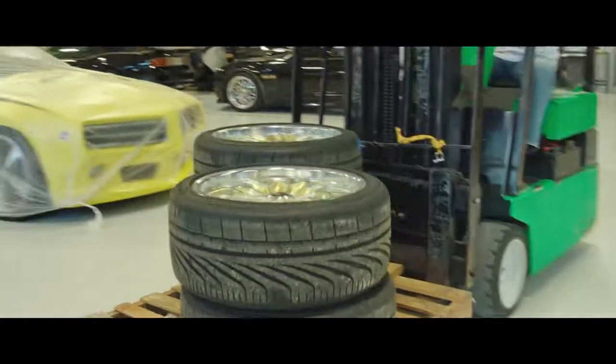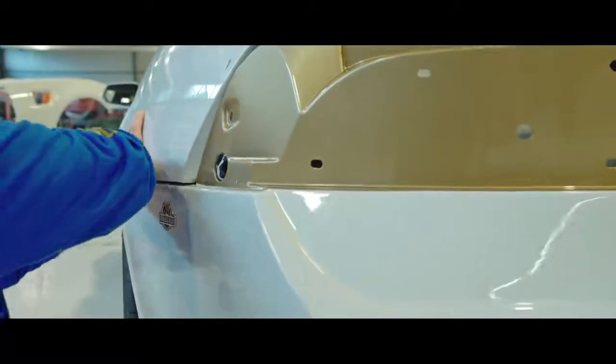Cars arrive at the reassembly station — this is where we see them really start to come alive. In a matter of hours they transform. And then perhaps the most rewarding part of my job: the road test.